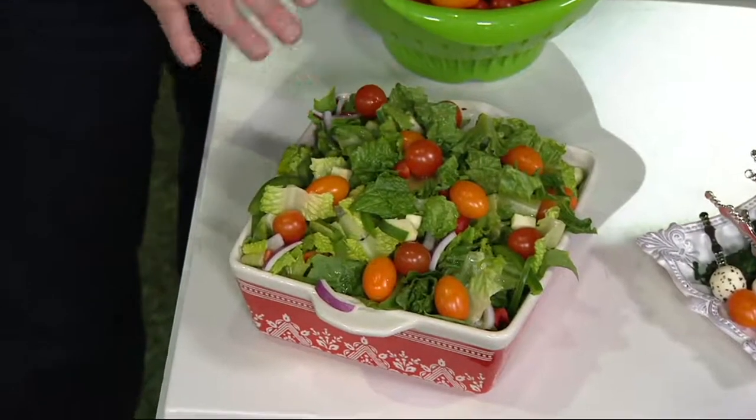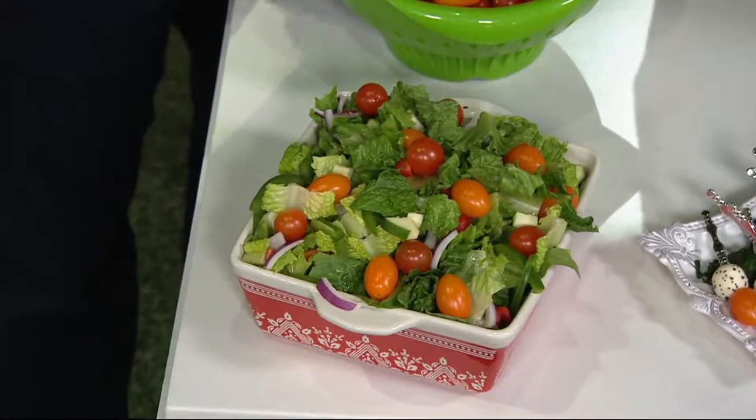Isn't that beautiful? I don't consider vegetables food — I consider vegetables what food eats. But these are the fruit of the garden, they really are, and they are magnificent.